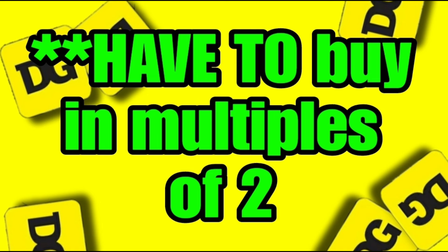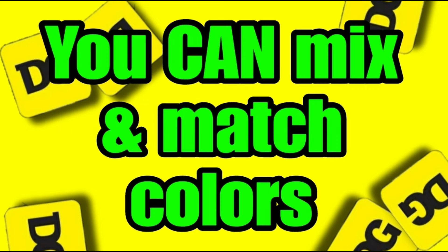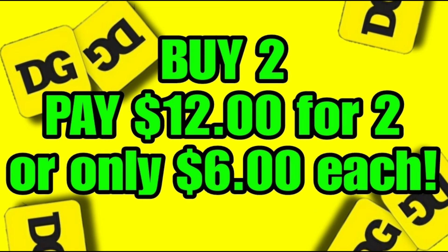You have to buy these in multiples of two — no way around it — because it is a buy one get one free. This is not going to work if you buy one or three; it needs to be two, four, etc. You can mix and match colors. All three colors do work and are applying to this brown dot sale: the seafoam green, the purple, and the blue.